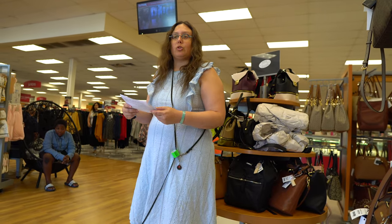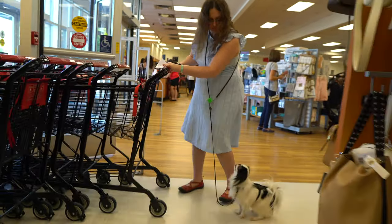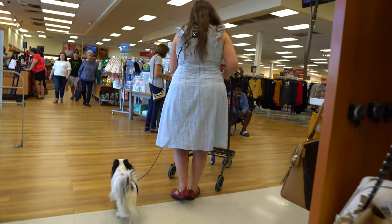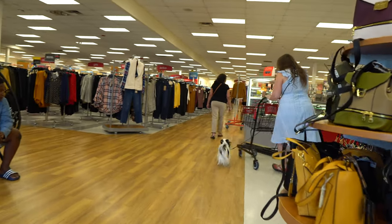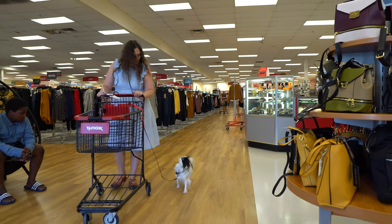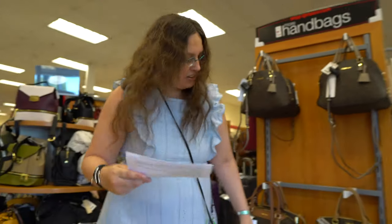Now we're going to do shopping carts. Come on, this way. Leave it. Good girl. Left. Good girl. Leave it. Good girl. I'm going to put this cart back now. Good girl.